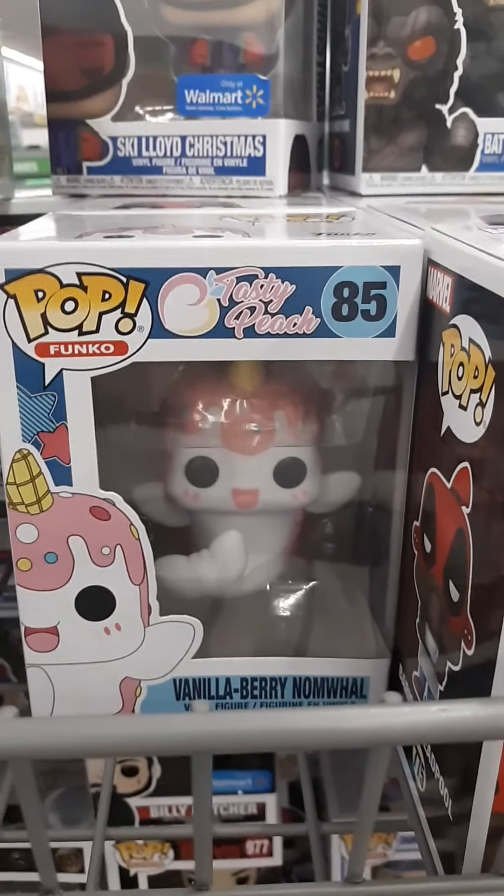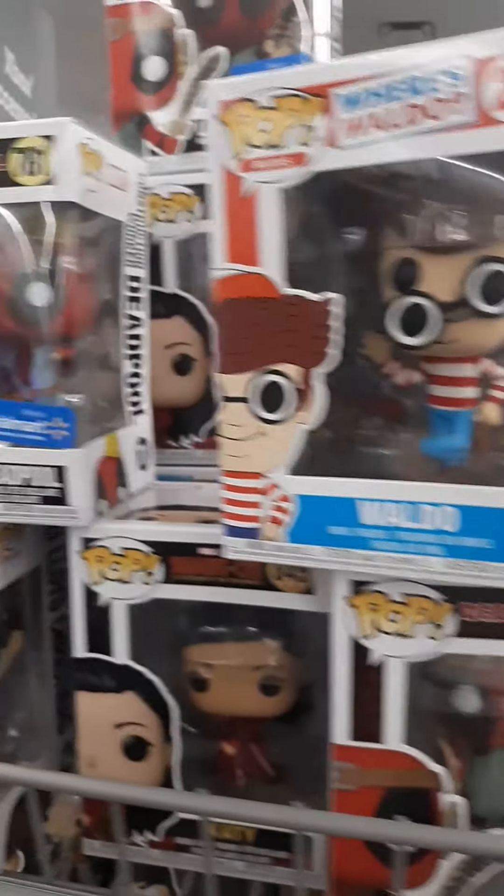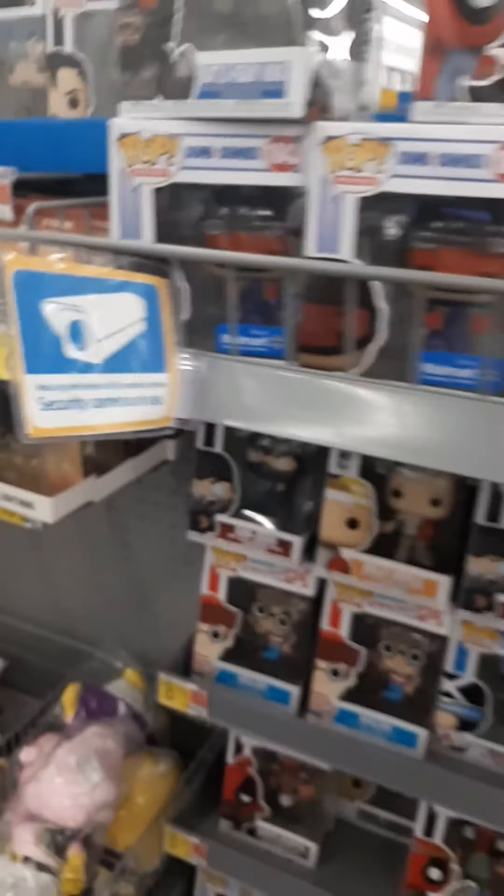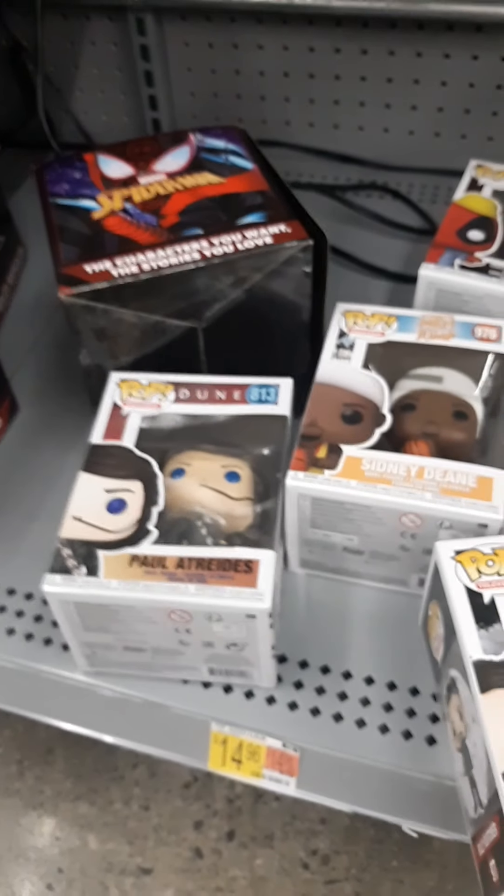What is that? It's a Vanilla Berry Nom Wall — I have no idea what that is but it is so neat. Some Masters of the Universe, Where's Waldo, Deadpool, Godzilla as usual.